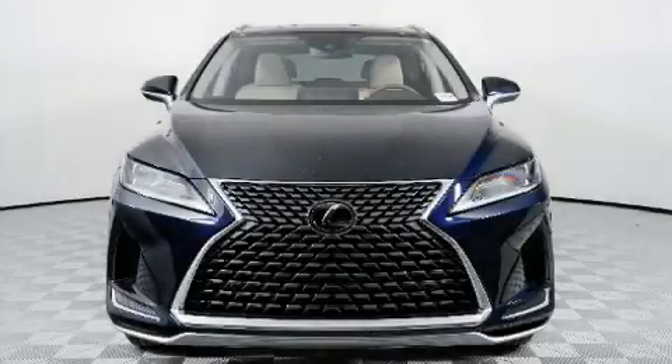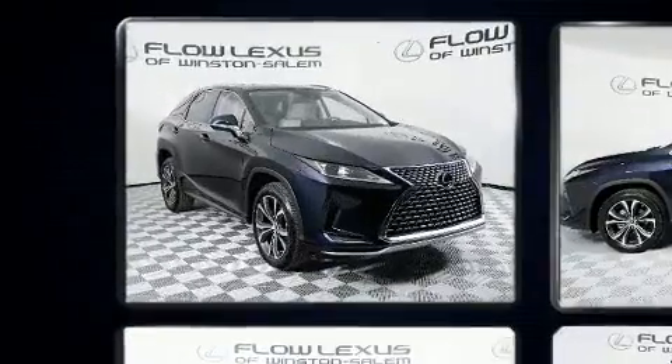Load your family into the 2020 Lexus RX 350. It features an automatic transmission, all-wheel drive, and a 3.5 liter six-cylinder engine.